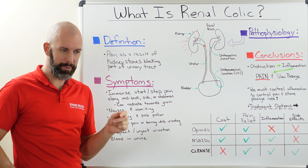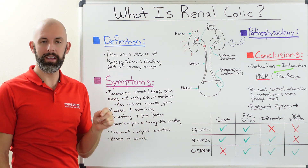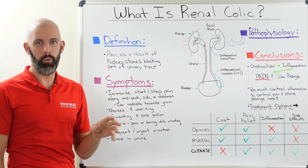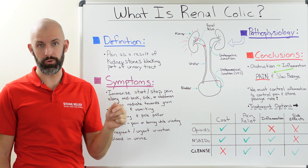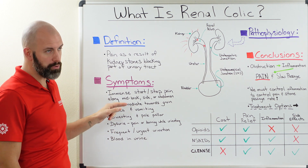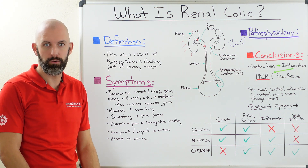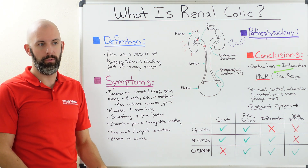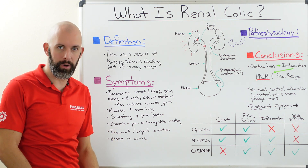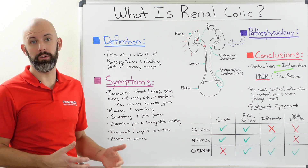This on-and-off pain is one of the most telltale signs that you've got a kidney stone. That pain typically occurs in the mid-back region around your kidneys, but it can occur anywhere throughout your urinary tract whenever an obstruction occurs. This pain is also known to radiate down towards your groin, so if you've never had a stone before and you're starting to feel pain in your back with that radiating sensation, this could also be a telltale sign that we might be dealing with a kidney stone.